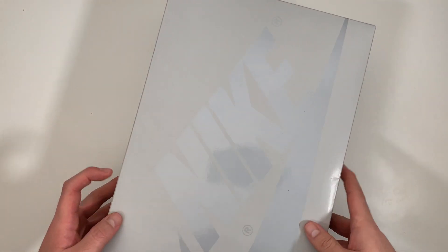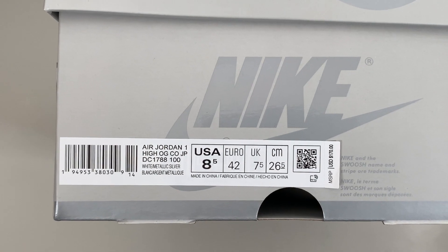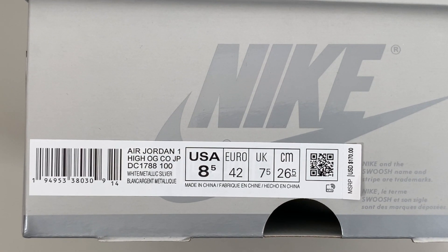Let's take a look at the size tag. The official name is Air Jordan 1 High OG Code.JP, or Concept Japan. Style code is DC1788-100. I did get a size 8.5, which is my true size in Nikes, and I would suggest you do the same.